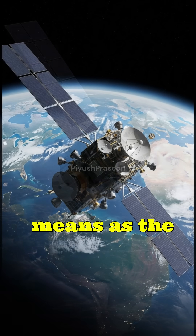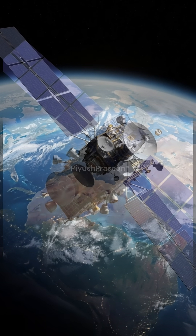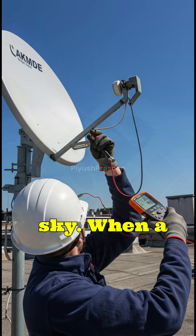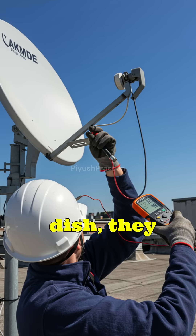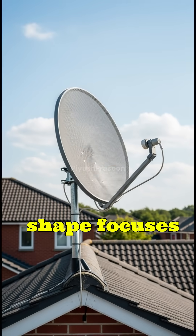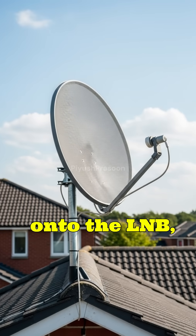That means as the Earth spins, the satellite spins with it, always staying above the same spot in the sky. When a technician installs your dish, they align it with that fixed point.